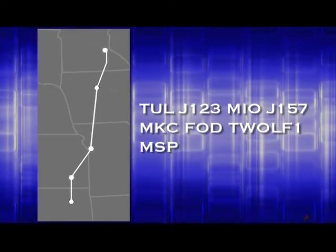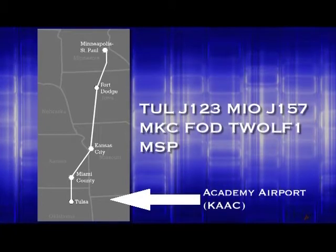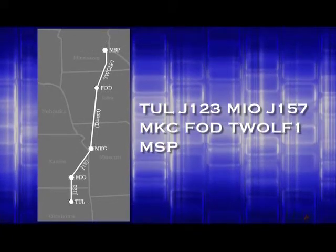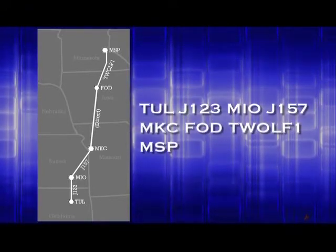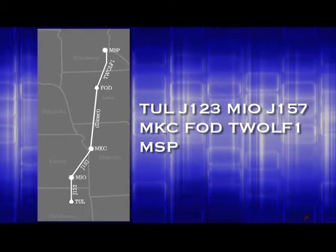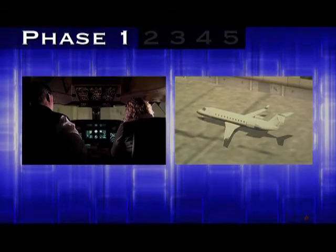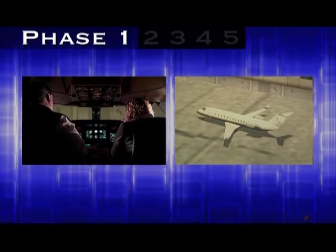Superjet 2245's route today will take it from Academy Airport, located here at Tulsa, Oklahoma, to Minneapolis-St. Paul International Airport. Academy Airport is a fictional airport where you'll be doing your training in your ATC classes here at UND, and it's also the basis for training conducted at the FAA Academy in Oklahoma City. Let's jump right into Phase 1 of the flight as the pilots are finishing their preflight checks, looking at the weather, and getting ready to get their clearance from air traffic control.